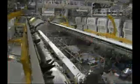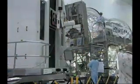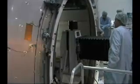Atlantis' payload bay doors were open for testing recently. A Sub-Zero freezer rack was loaded into a logistics module known as Leonardo. The minus 80 degree laboratory freezer for the ISS, or MELFI, flies on STS-121 and will provide cold storage for science samples going to and from the space station.